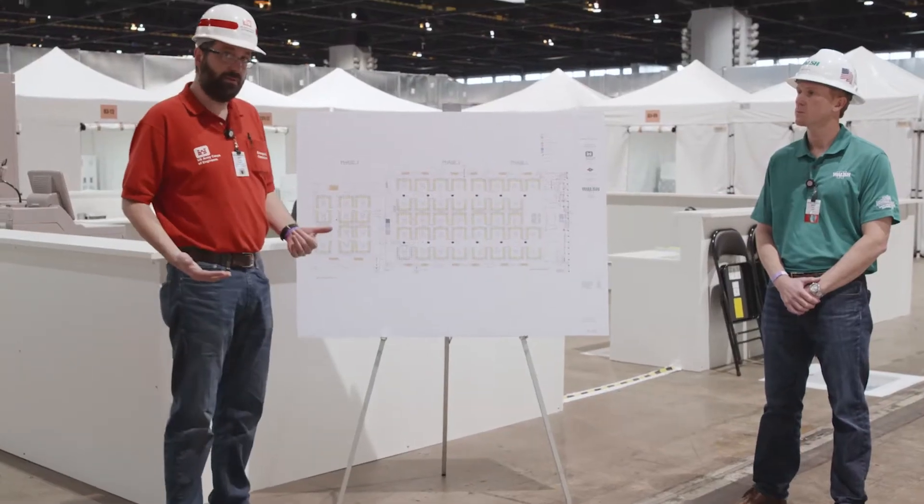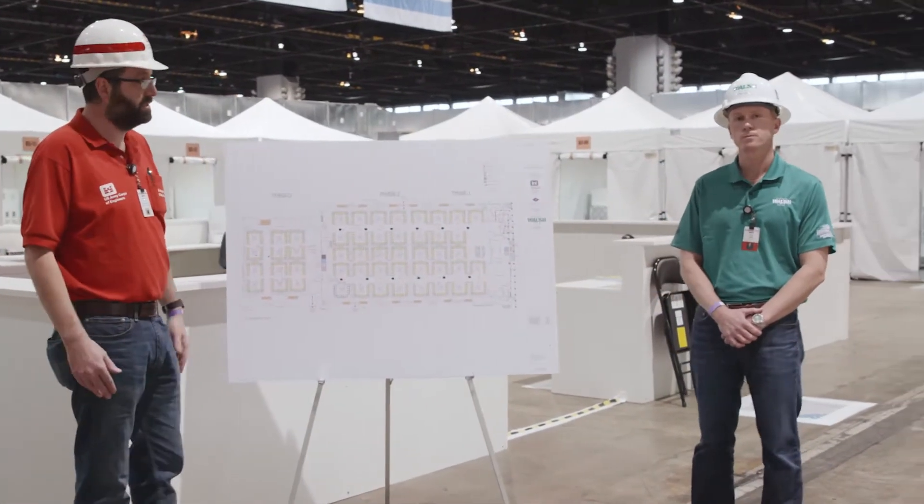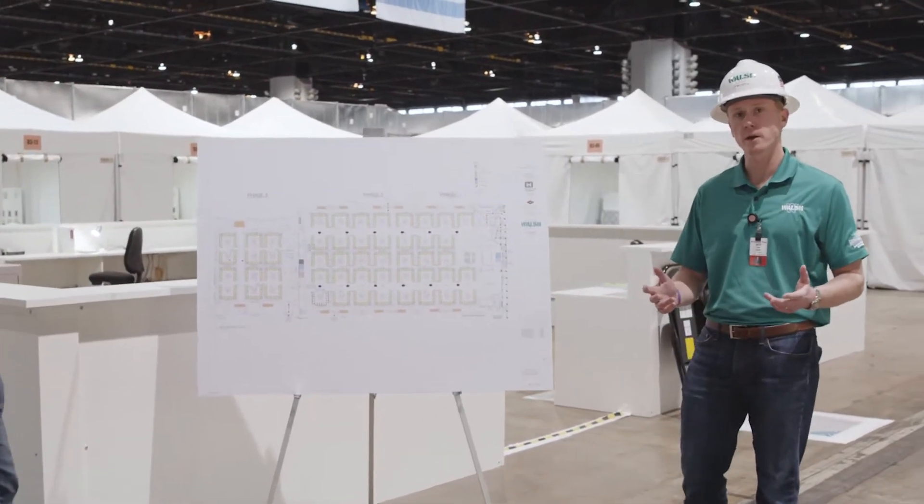I'm here with Tom Kaplis with Walsh Construction, who was our contractor for this. Tom is going to talk about some of the engineering components of the space.